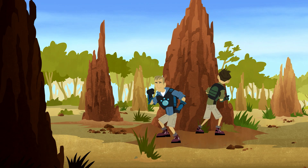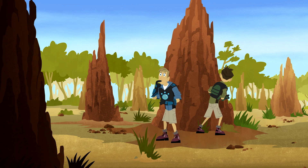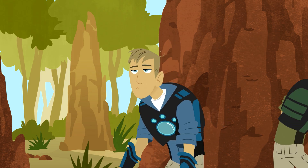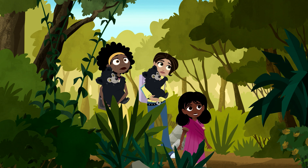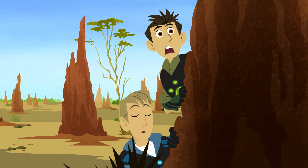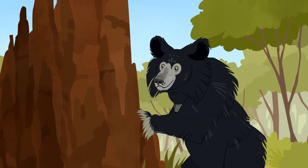We're coming! And look at those claws! Those claws are long and curved, just like a sloth's.